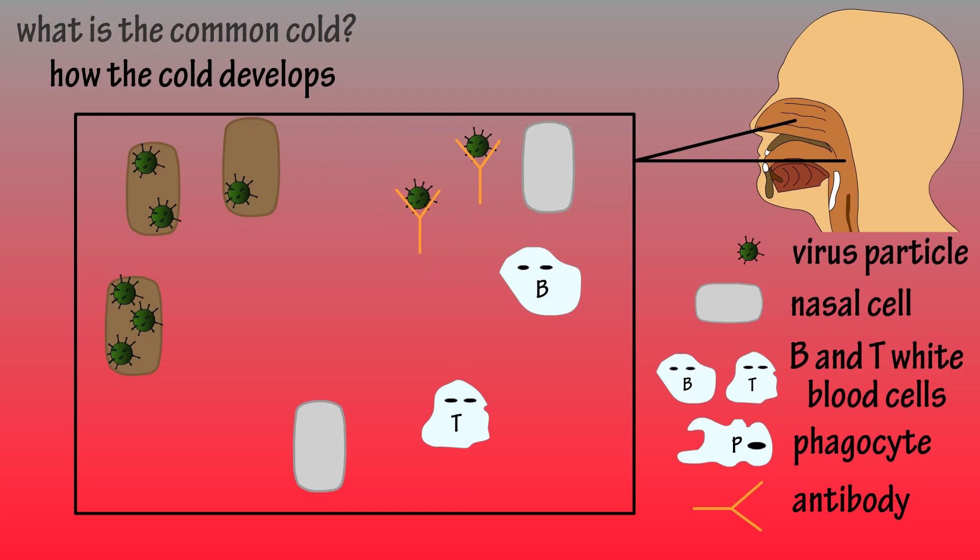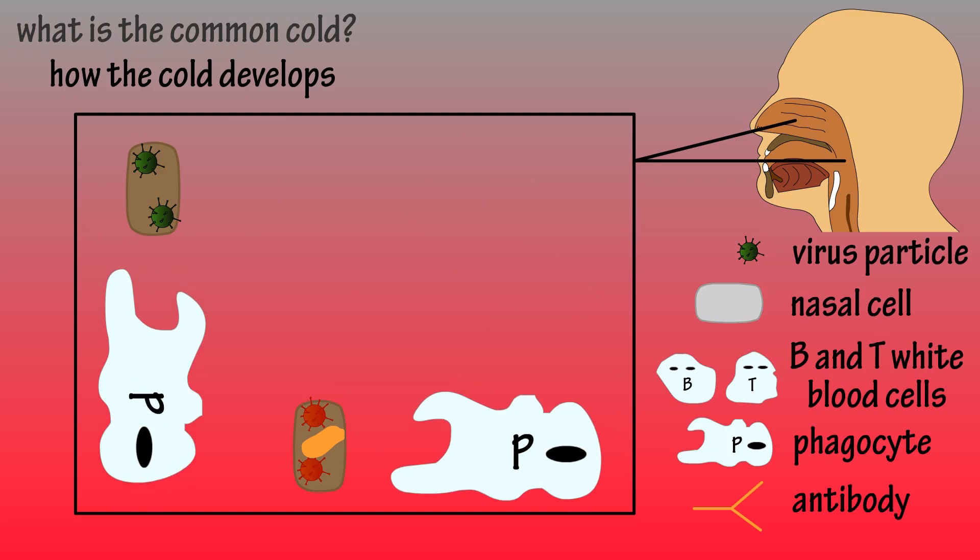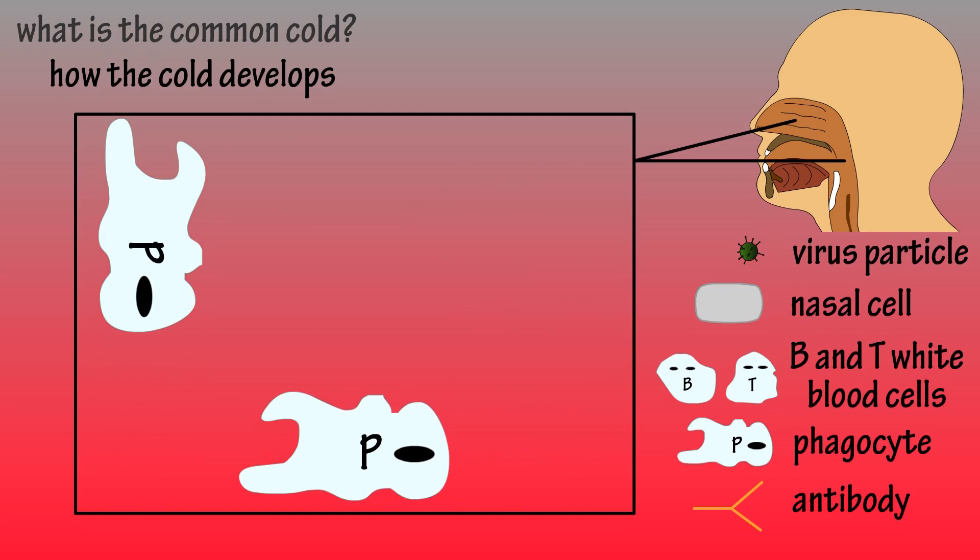The T cells may play a couple of different roles. They can help the B cells make more antibodies, giving more troops to fight the virus, or they can release chemicals that go into an infected cell and kill the cell and any virus inside it. Then other white blood cells, called phagocytes, come in and clean up, engulfing the virus particles and damaged cells.